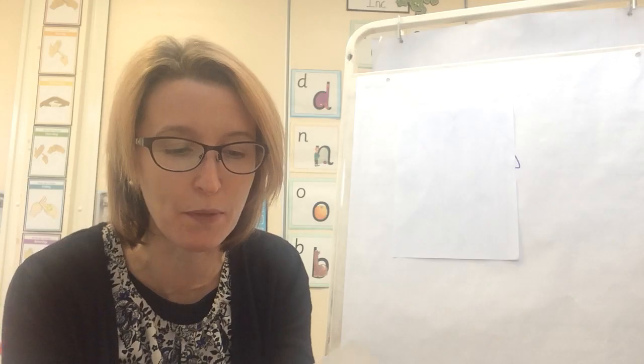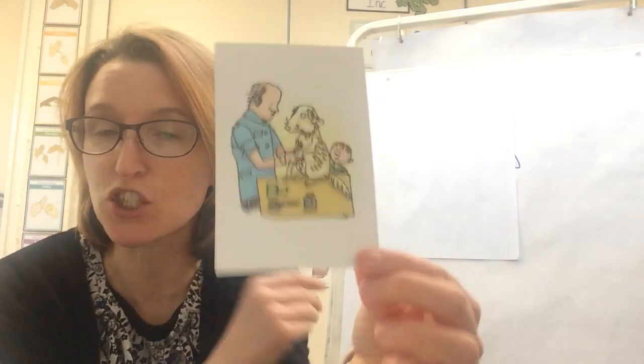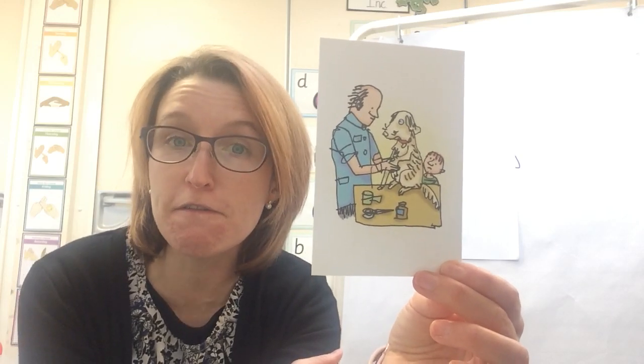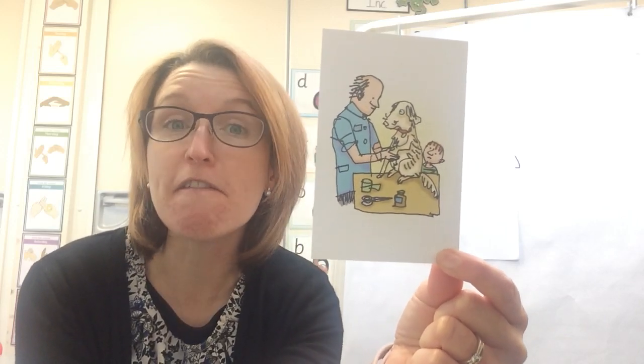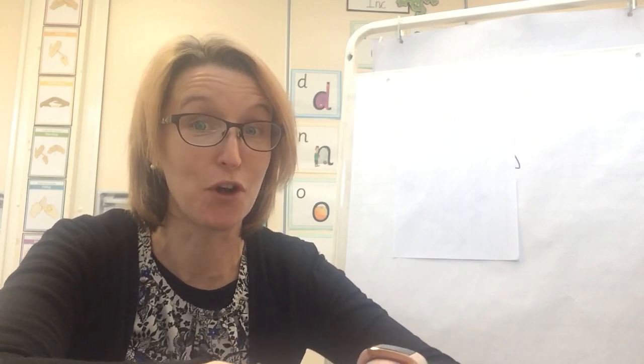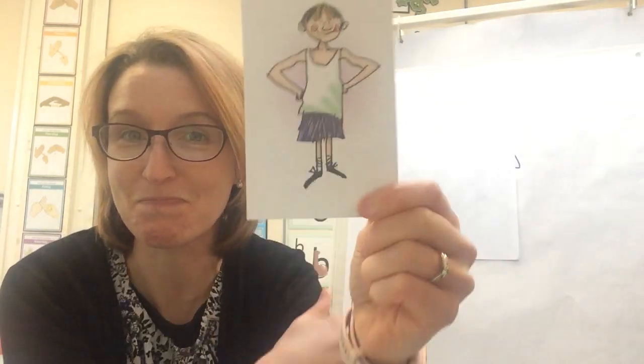Let's have a look at what I have found. I've got a picture here of somebody who looks after poorly animals, and that is a vet. Can you say vet? I've got something I like to wear on a cold day — this is a person wearing a vest. Can you say vest?